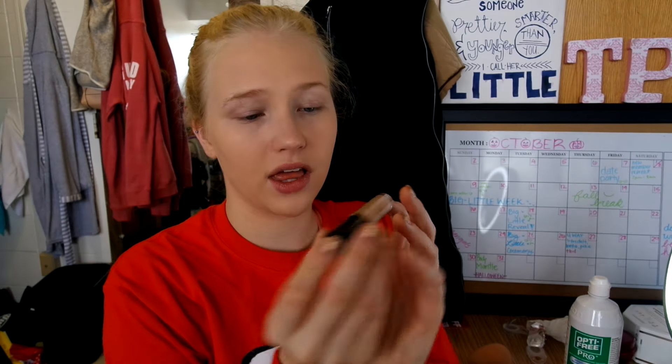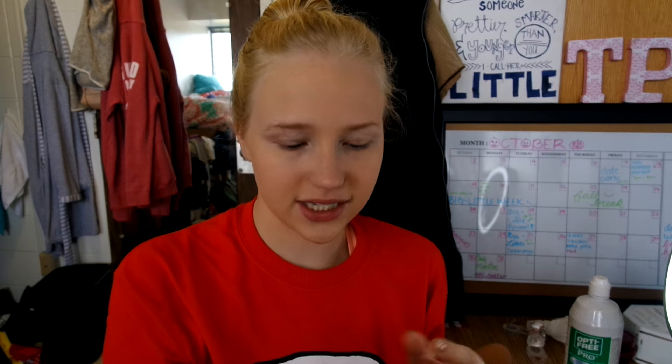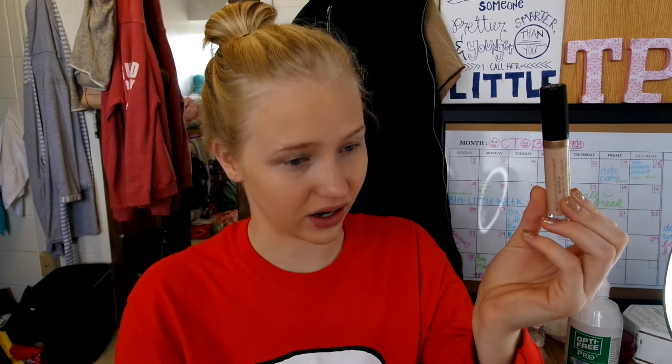Next I'm going in with the Born This Way Too Faced Concealer. It's honestly my favorite concealer, and obviously I'm not sponsored for any of this stuff. I only have 1,200 subscribers, so obviously you don't get sponsored this early into your career. None of this is sponsored. I have it in the shade Very Fair because I'm fair, and when you get concealer you want to go lighter.